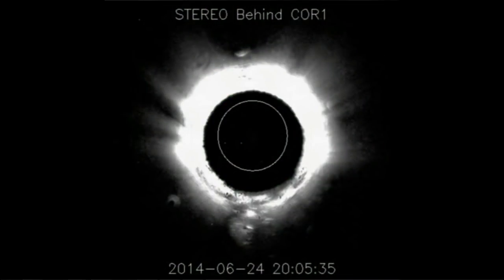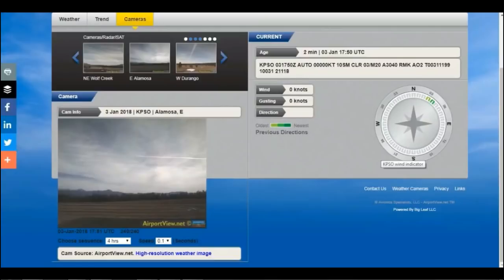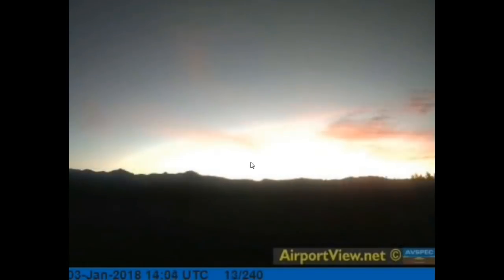Talking about its friends, it makes an appearance on two consecutive days. Let's get down to business. The cameras we're going to use is airportview.net — links in the description box down below, so simple for everybody to find. The date on the video is 3rd January 2018, camera name KPSO. When you look down the list just look for PSO, Alamosa East.